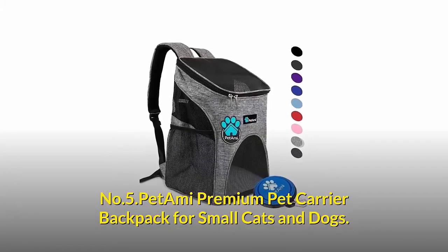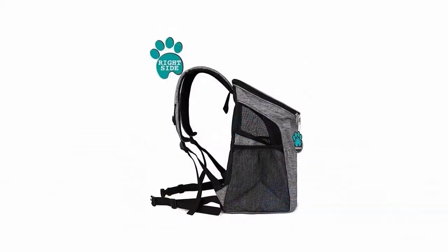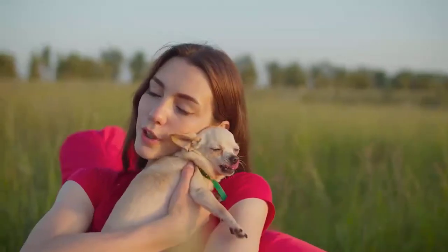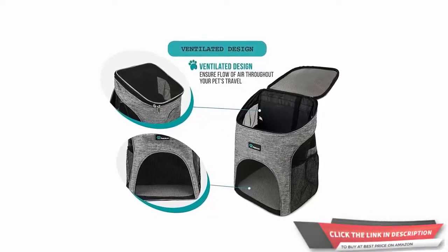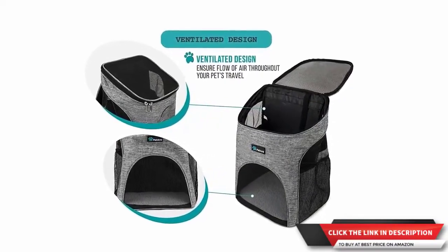Number five: Pet-A-Me Premium Pet Carrier Backpack for small cats and dogs. Designed for the best and most convenient travel outdoor experience for you and your pet. Features a well-ventilated design for optimal airflow, with soft cozy sherpa lining bedding so your pet can relax and rest.